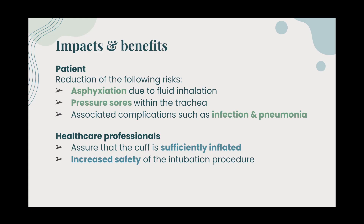The design will reduce the following risks: asphyxiation due to fluid inhalation, pressure sores within the trachea, and associated complications such as infection, pneumonia, and pulmonary aspiration.